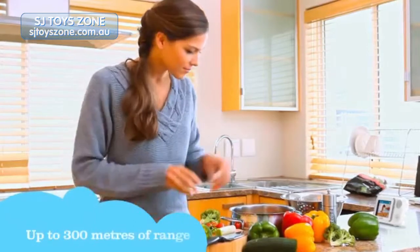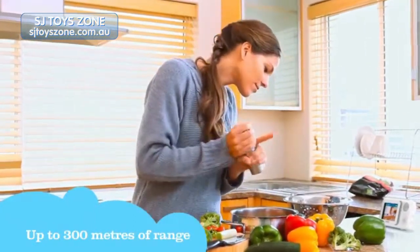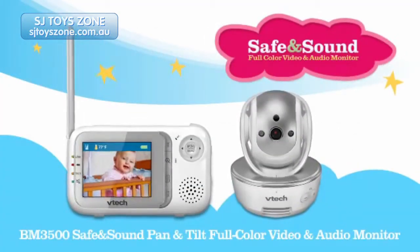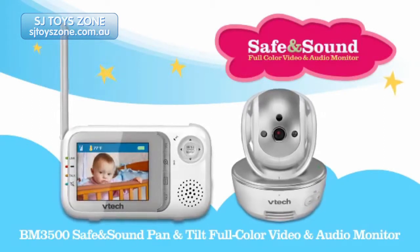Plus, with up to 300 meters of range, you can hear every giggle and see every smile no matter where you are in your home. The BM 3500 safe and sound pan and tilt full color video and audio monitor from VTEC. Keep up with peace of mind.